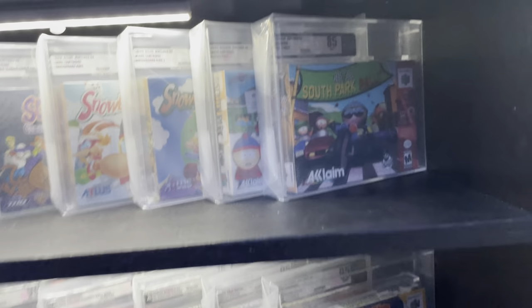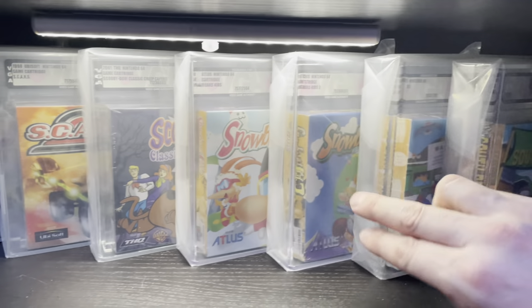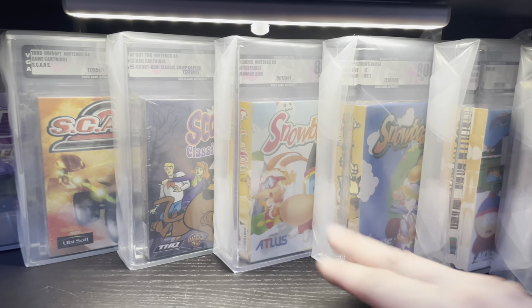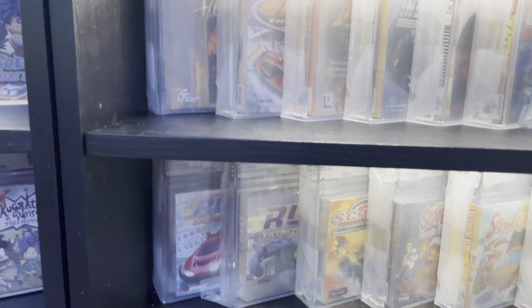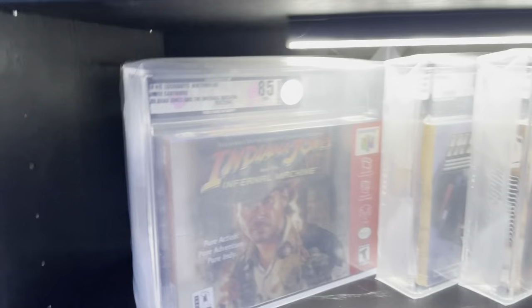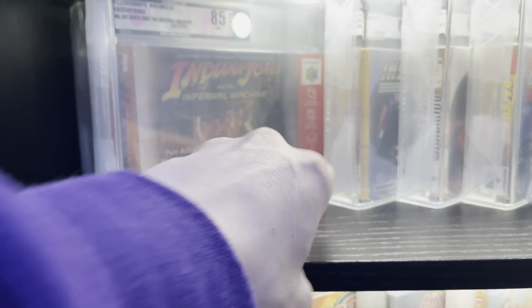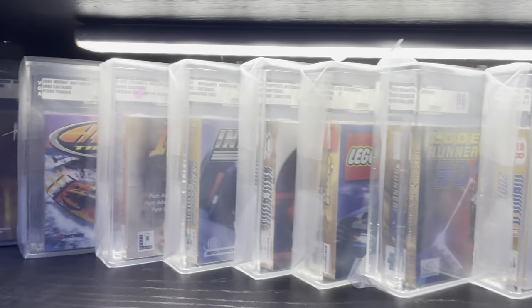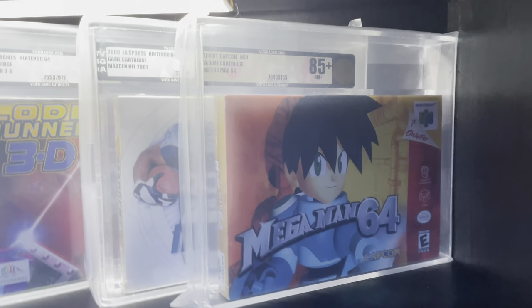The next shelf has a couple South Parks - South Park Rally was an excellent game, and just South Park. Snowboard Kids one and two, pretty fun games, hard to find. Scooby-Doo Classic Creep Capers, also excellent. Scars, San Francisco Rush, Rush Extreme Racing. Hydro Thunder was one of my first games ever bought. Indiana Jones Infernal Machine - Blockbuster exclusive with two box variants. Indy Racing 2000, Knockout Kings, Lego Racers, Load Runner, and the very first game that sparked my interest in sealed and graded games: Mega Man 64 - I paid 125 bucks for it.